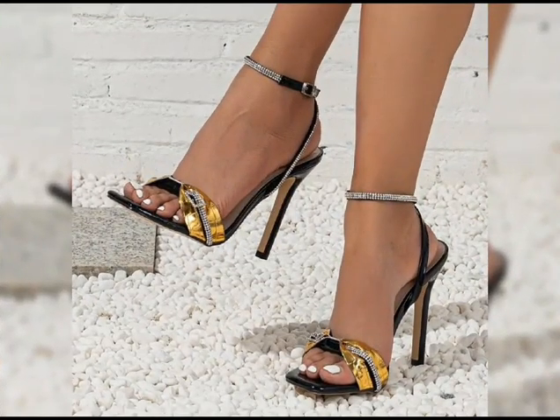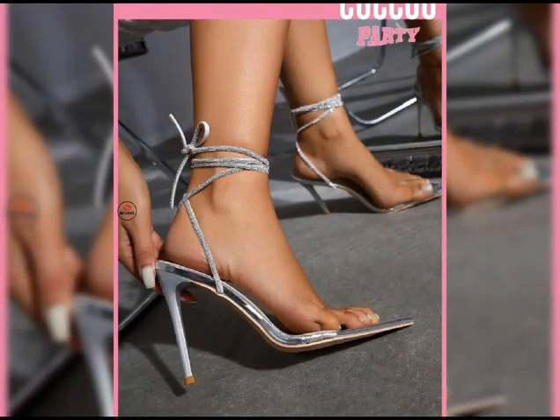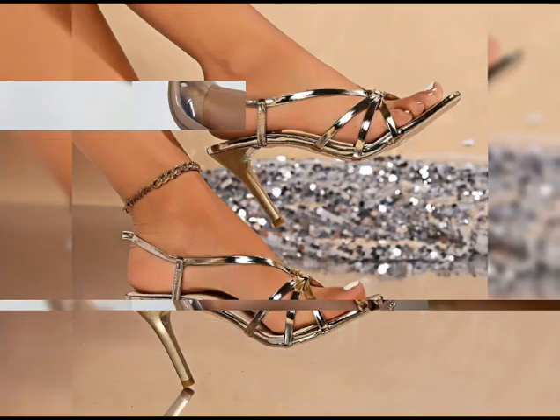When it comes to choosing the right pair of high heels, comfort is key. It's also important to consider heel height, especially if you are new to wearing high heels.